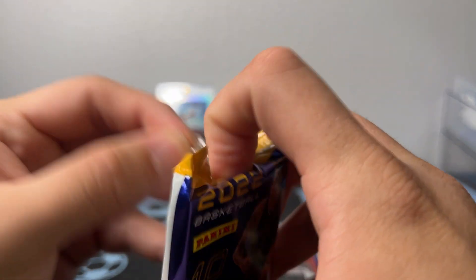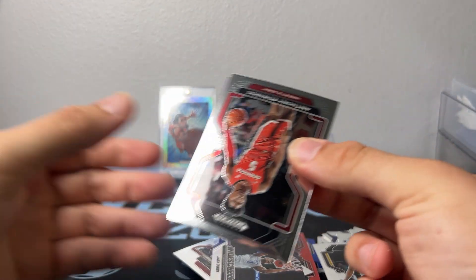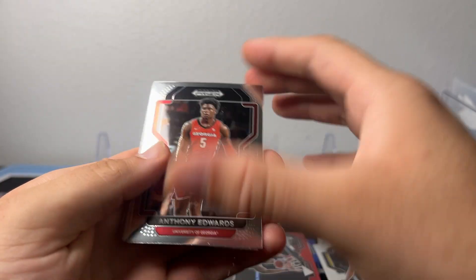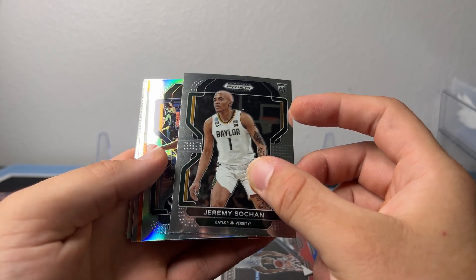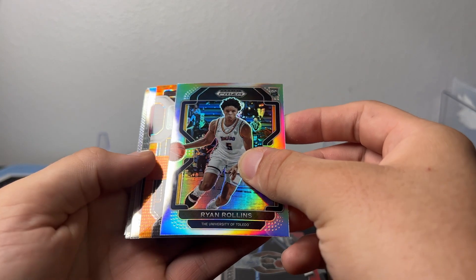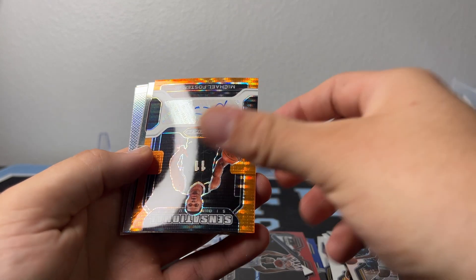We're chilling — whatever comes out of this box now is just fun. Alright, another Ant-Man. Alright, another Jeremy. Let's see, Ryan Rollins. Here's another auto — Sensational Signatures. Oh, MPJ — that's Michael Foster. Wait, who the heck is that guy? Scotty Barnes.